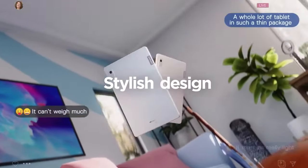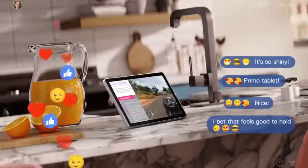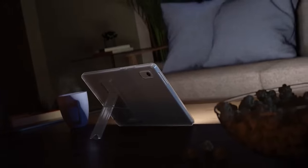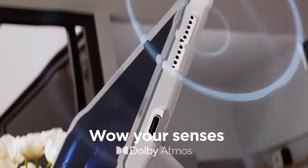Plus, Lenovo throws in a free folio case with your purchase. Not bad, right? The 3GB RAM and lower resolution make it less ideal for heavy tasks, but if portability and battery life are what you need, the Lenovo Tab M9 is a solid choice.